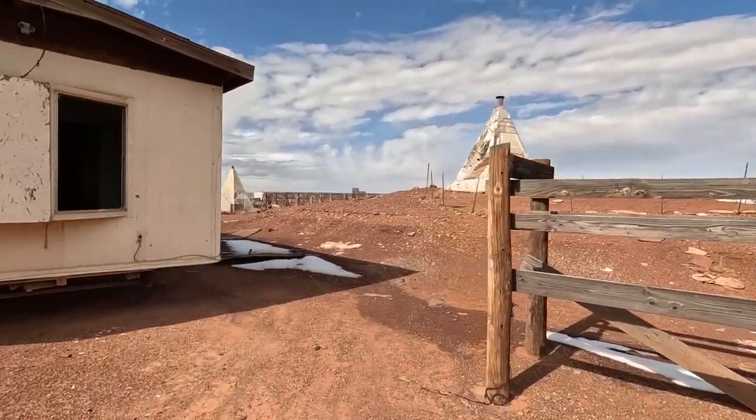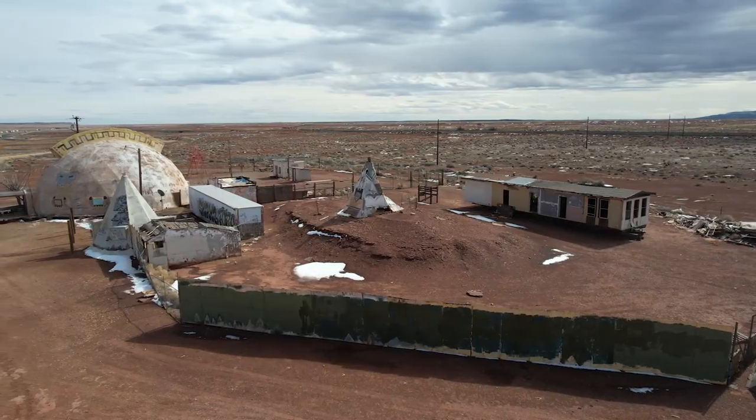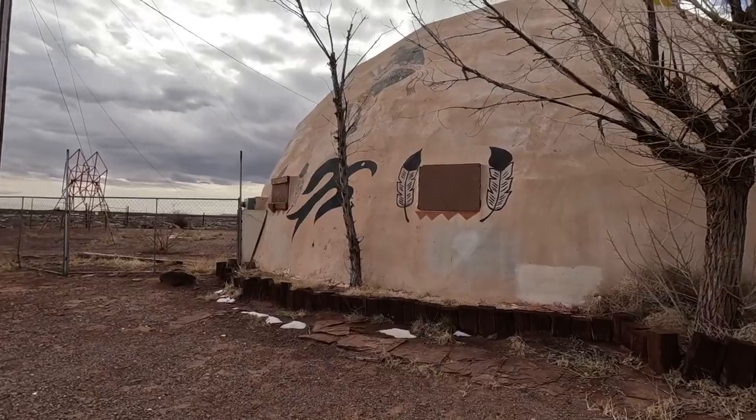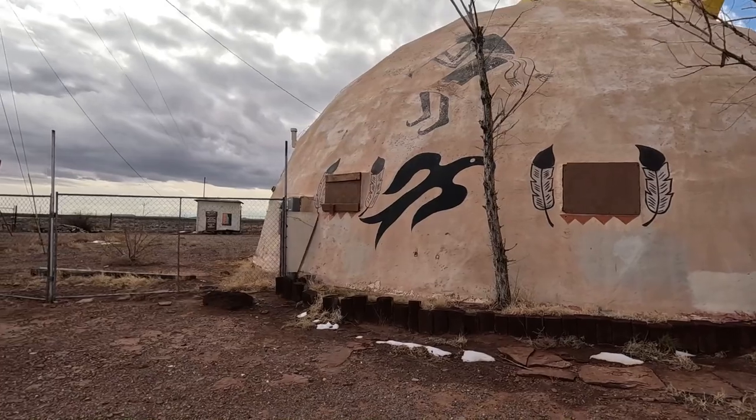There's also an old trailer parked out back that's definitely worth stopping in to explore. From what I read online the new owners were planning to reopen in 2018, but from looking at the signs on the front of the building it looks like they're still trying to raise money.